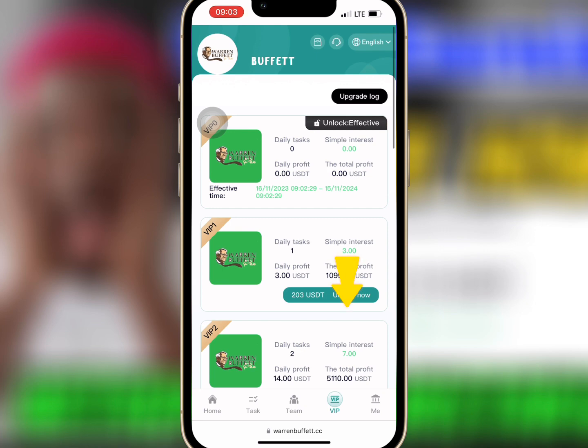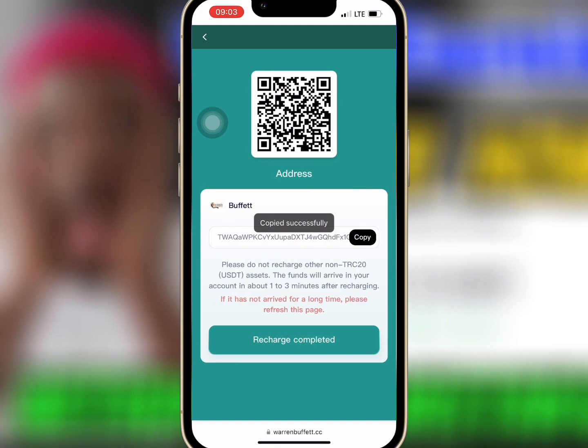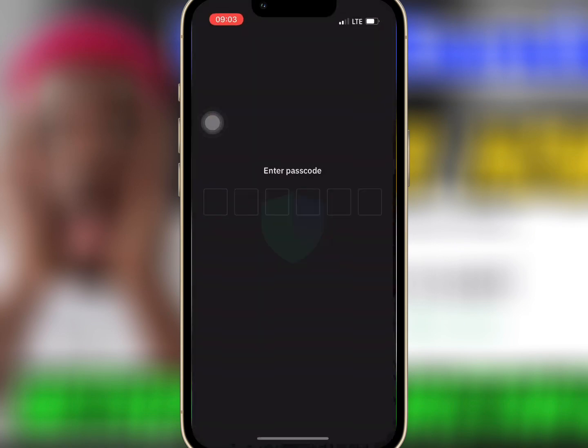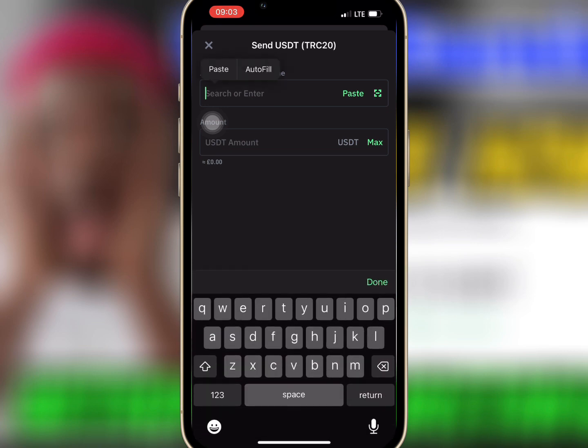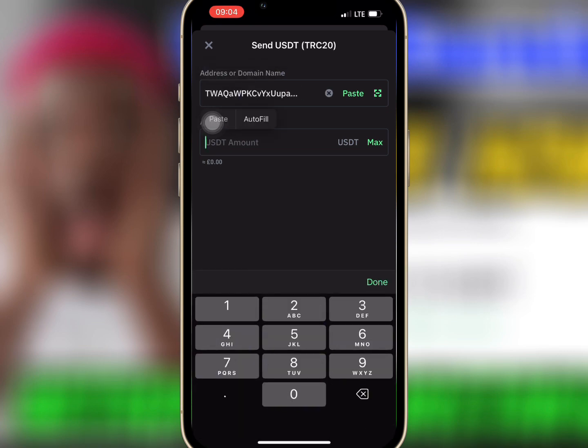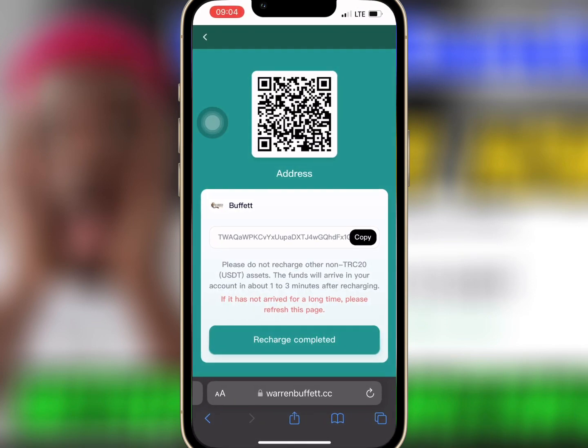I want to buy VIP 1, so I will tap on Unlock. I will tap on Copy Address and copy the USDT address, then go to my wallet to do the deposit. Here I will paste the USDT address, enter the amount I want to recharge, and confirm.